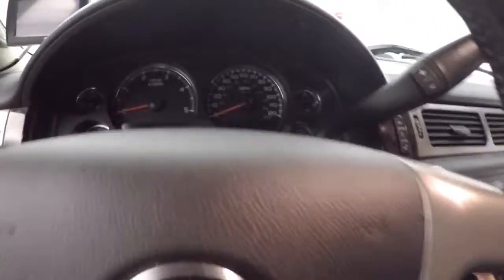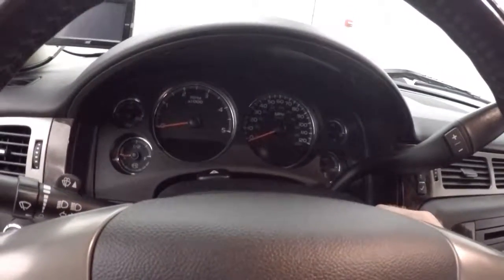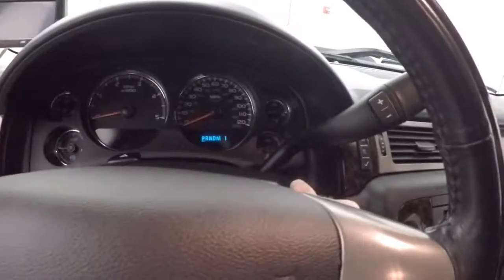Four wheel drive and cruise control. The steering wheel is a heated steering wheel, and buttons are also on the steering wheel, as well as your Bluetooth and radio controls.